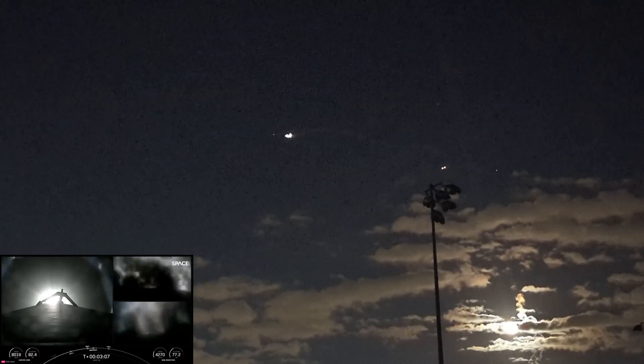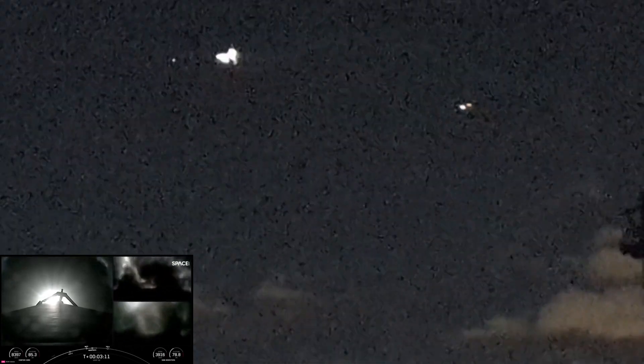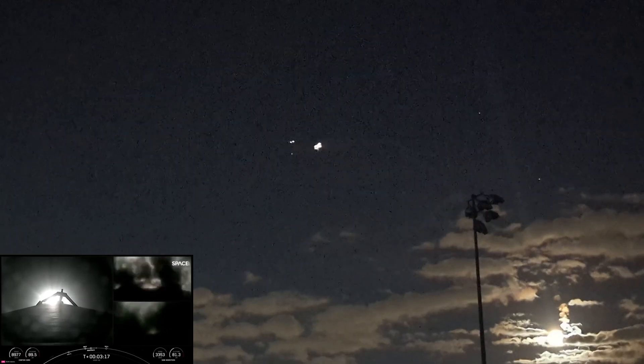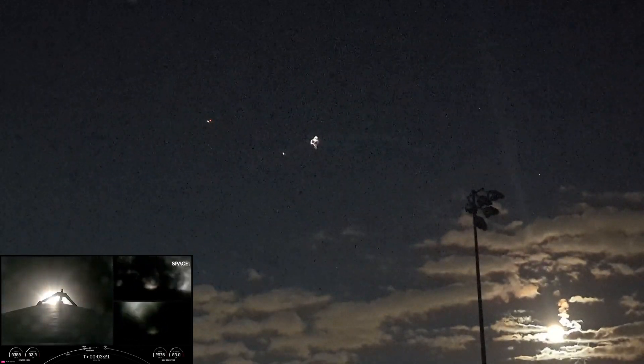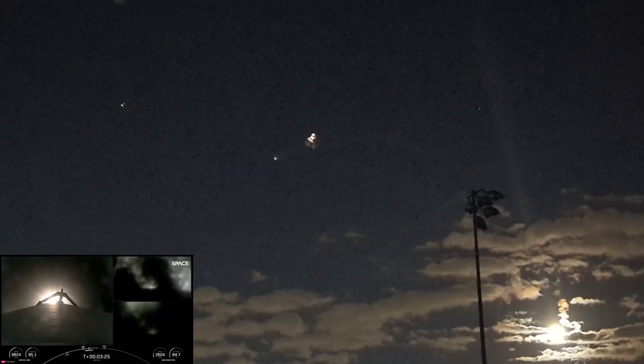The side boosters are returning to Florida under the power of three engines. Coming up are a few events in rapid succession: the conclusion of the side boosters' boost back burn, MECO, stage separation of the center core and the second stage, as well as SES-1 — the MVAC engine igniting on the second stage.